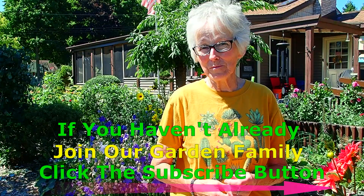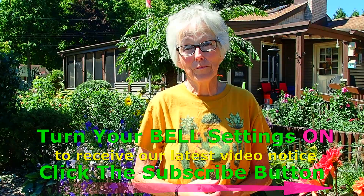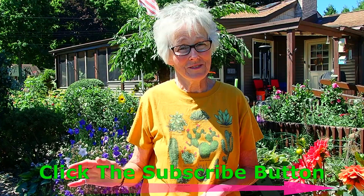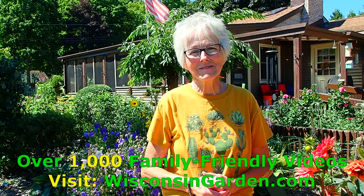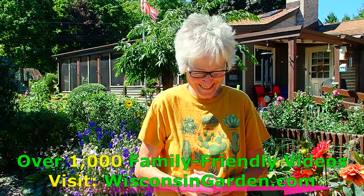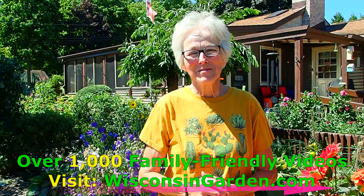If you enjoyed this video, please give us a thumbs up. If you'd like to become part of our garden family, you can subscribe by clicking the button and then the bell for announcements. If you want to see more videos we've done over the years, please go to WisconsinGarden.com — you'll see many hairstyles, many hot days, and a lot of blood, sweat, and tears. Thanks again for watching. Be careful, be safe, be healthy — come back and see us again. Bye for now.